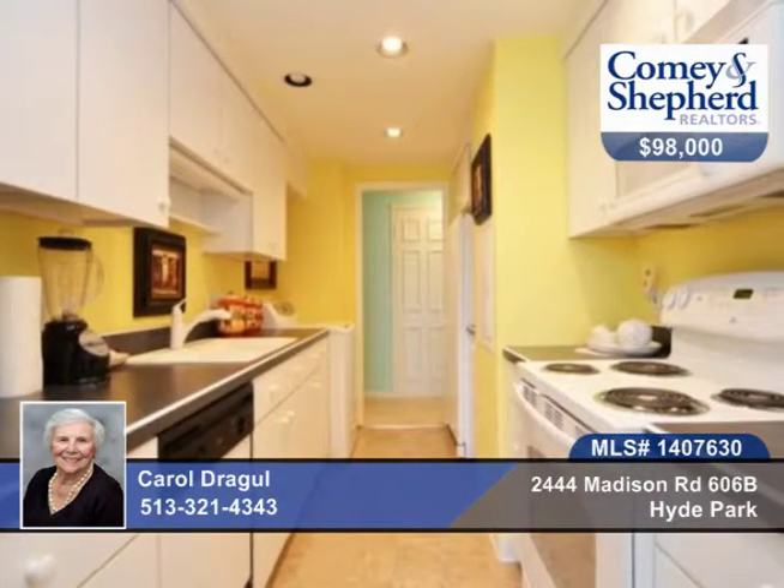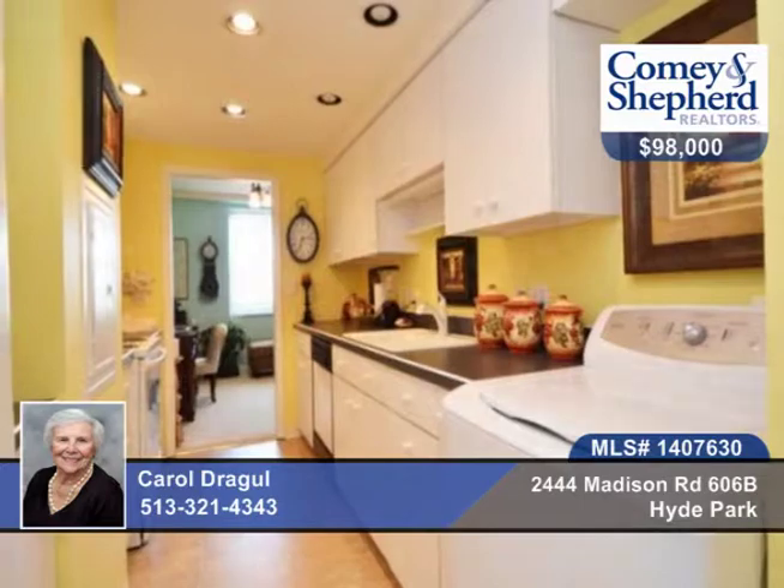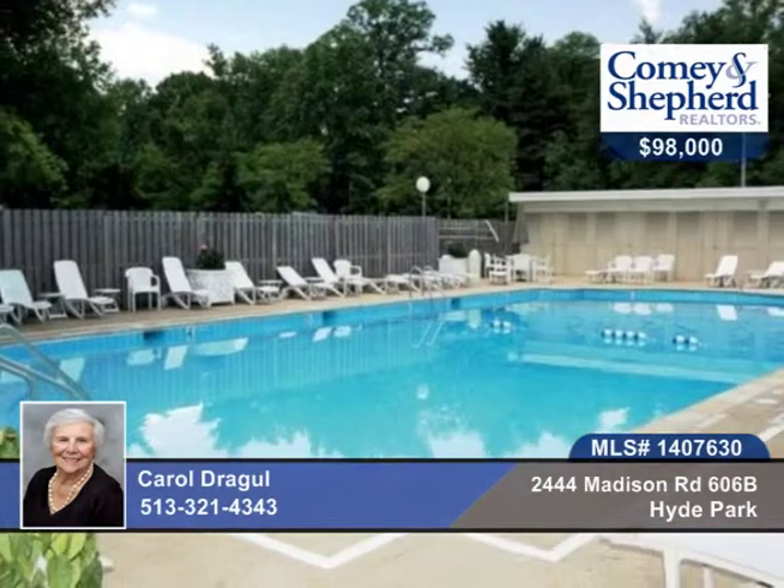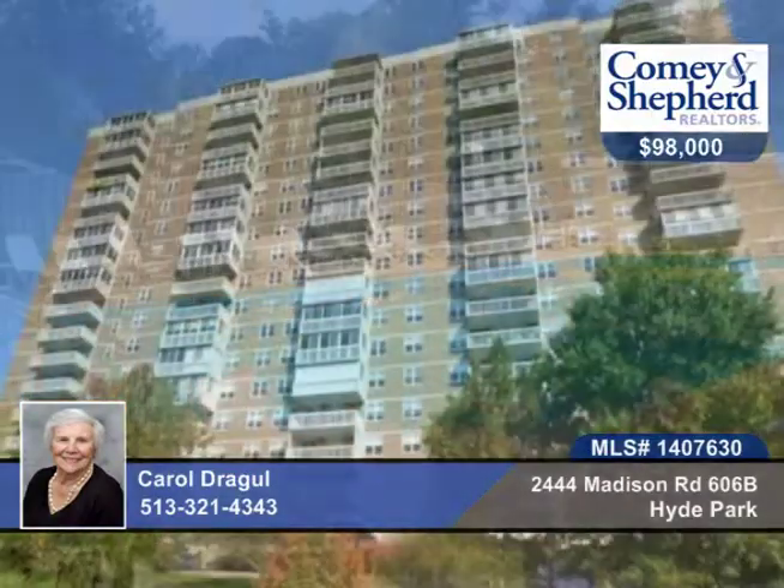There's new carpeting and you can move right in. The HOA includes valet parking, heat, AC, cable, all building and ground maintenance and so much more. Talk to Carol about a personal showing.